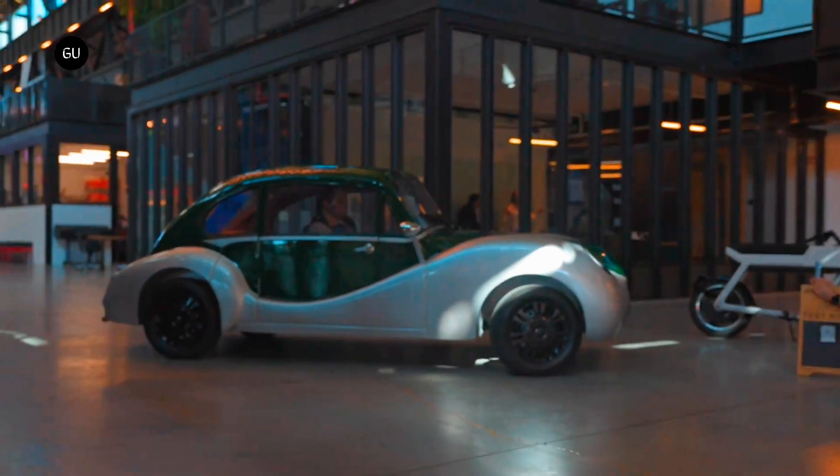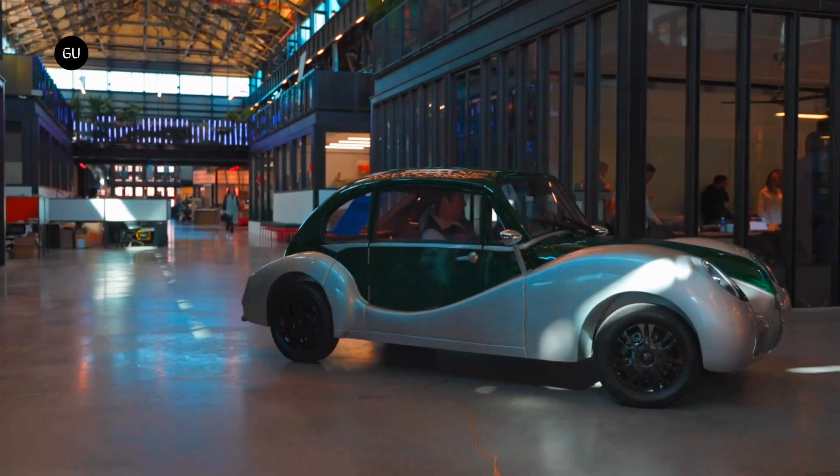The company is also building a retro-futuristic open-top EV called the Model 84.